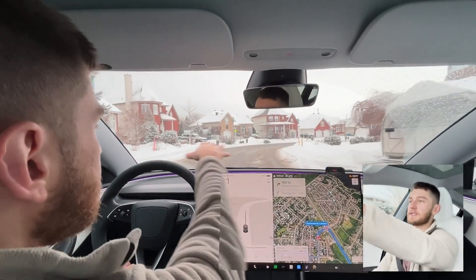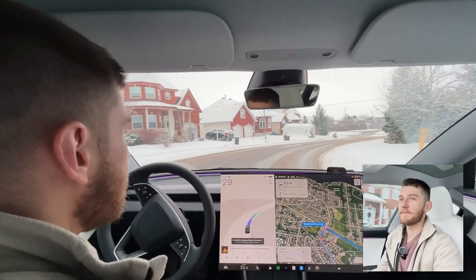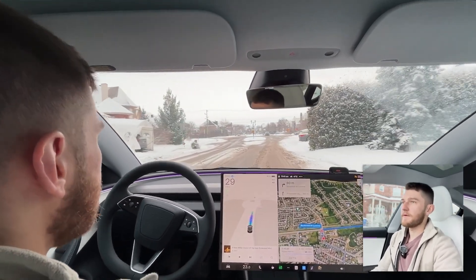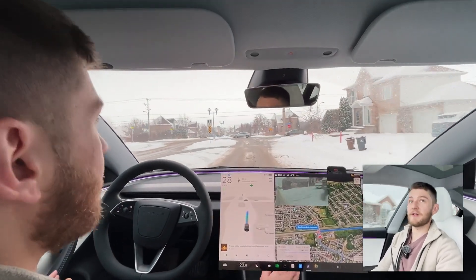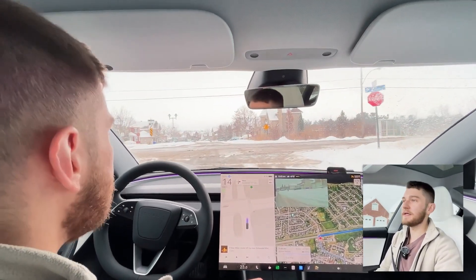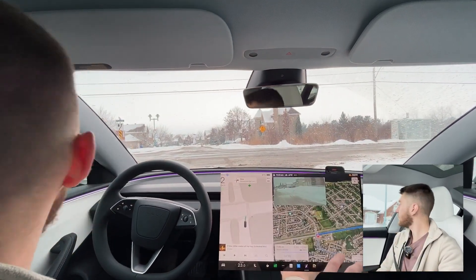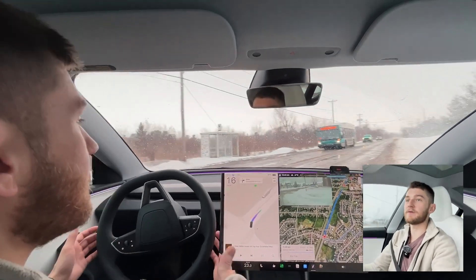Let's try again — there's a lot more volume of traffic so the road is quite a bit more cleared. For the record, I was assuming this test would be a complete failure just because of the nature of how full self-drive works. It's utilizing cameras to identify other cars, identify the lines on the road, and so forth — and if they're covered, well, there's not much that can be done.